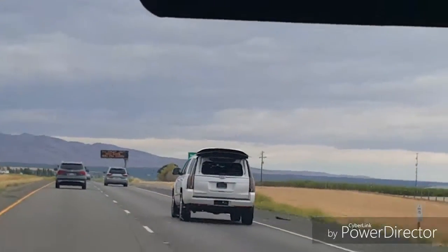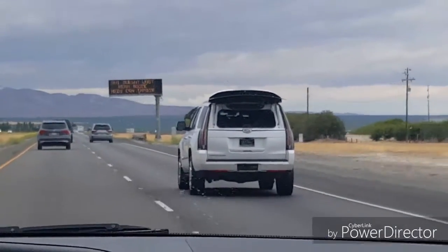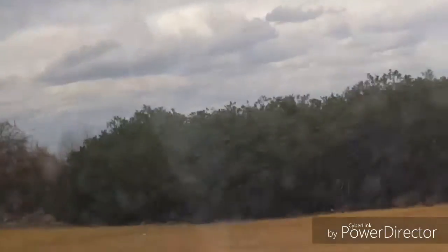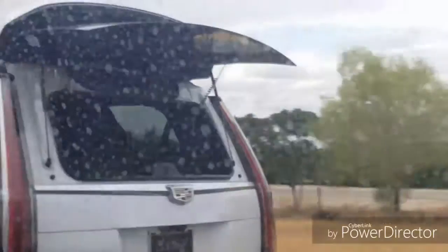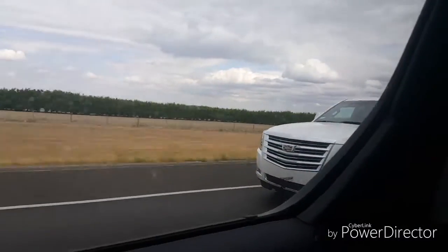Look at that Escalade over there. You see something wrong? Yeah, his hatch is open. It's like literally nothing obscuring that window at all. Bye bye Escalade.